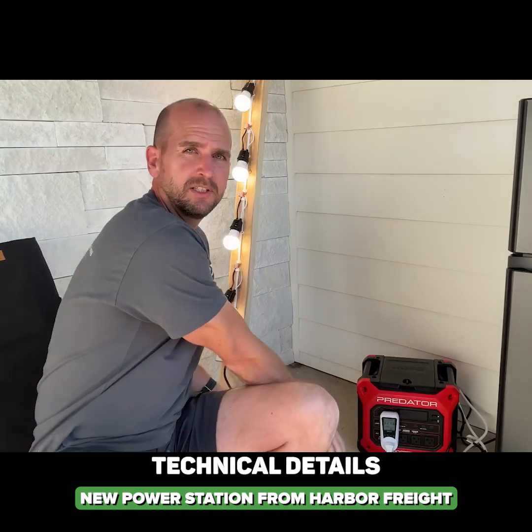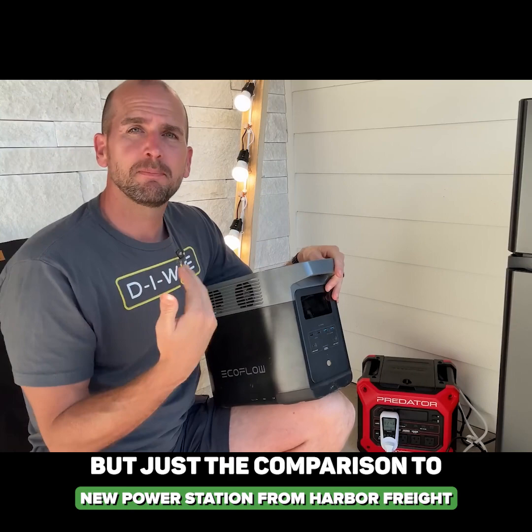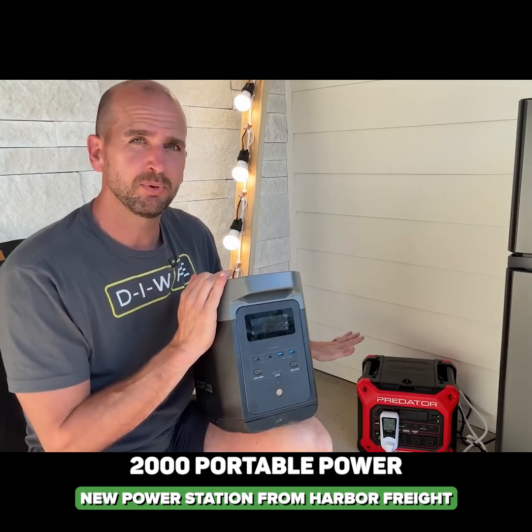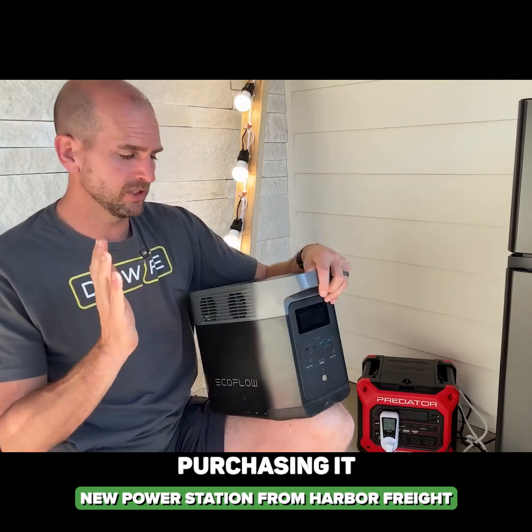We won't go into all the technical details on the portable power station — we'll save that for another video. But just based on the comparison, I'm saying this is a no-go. The Predator 2000 portable power station — even though I purchased one to test it — I do not recommend purchasing it.